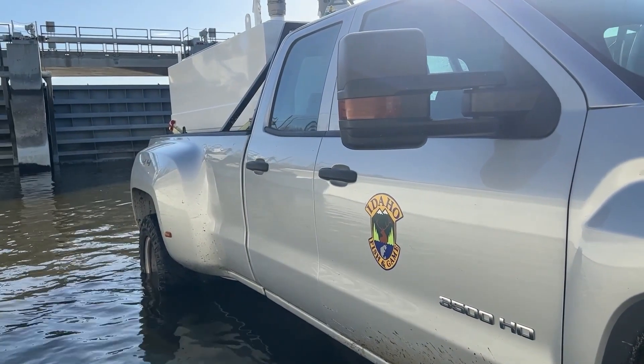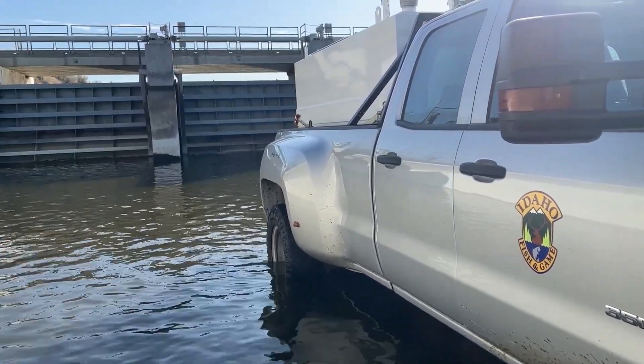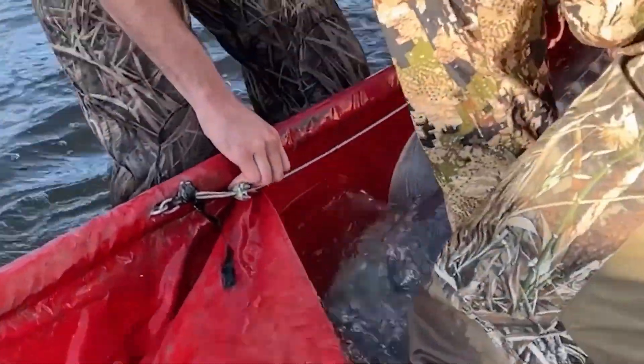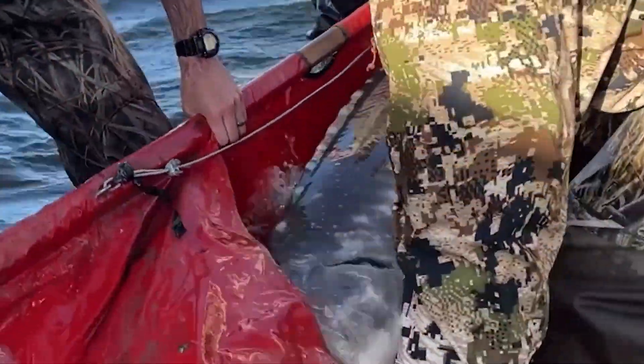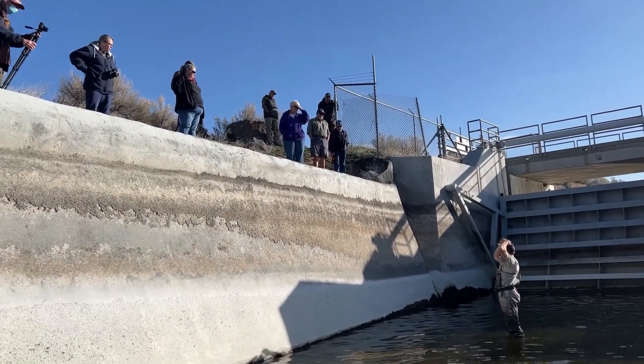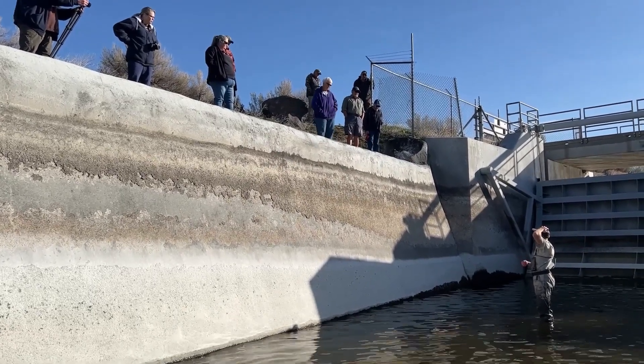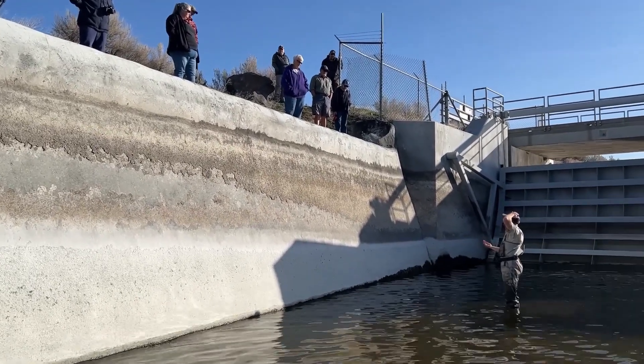This all started when we got a phone call from a local angler, Dale Kent, who had shown up at Milner to try and catch a few rainbows out of the canal. There weren't any rainbows there, but there was a giant seven-foot sturgeon swimming around. It's really no surprise that when there's a seven-foot sturgeon trapped in a small body of water, it draws attention, as you can see by the onlookers here in this video.